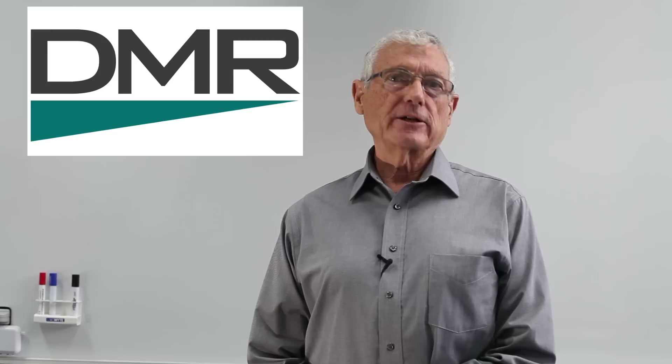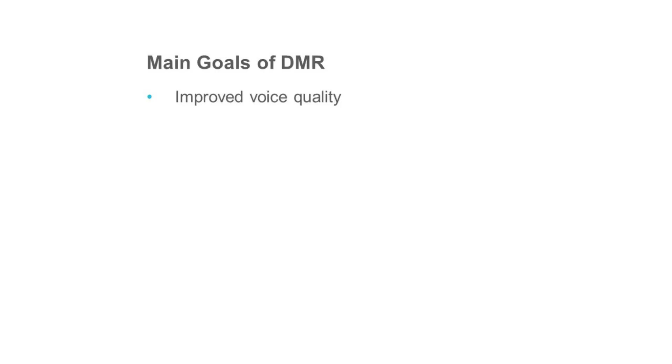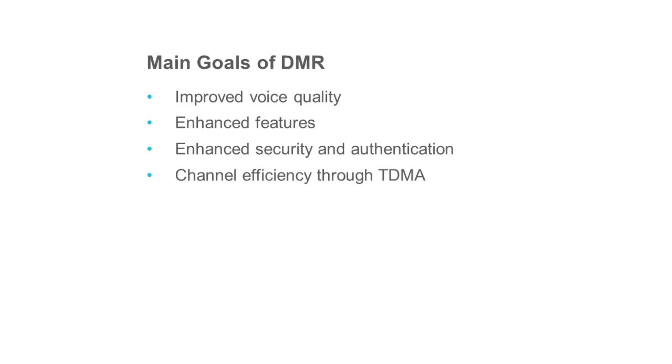Hi, I'm Noel Farrelly and I'm here to talk about DMR, digital mobile radio. This is a standard that was talked about over 10 years ago by manufacturers, vendors and operators of mobile radio systems. They were looking for improved voice quality with enhanced features. They wanted security enhancements and authentication. One of the most important things was channel efficiency through TDMA.